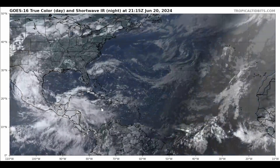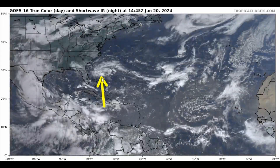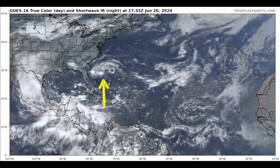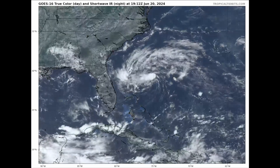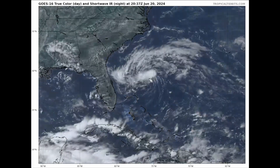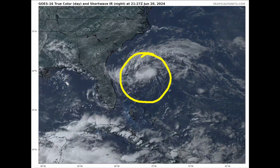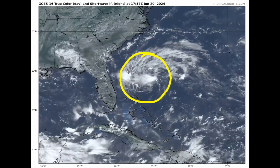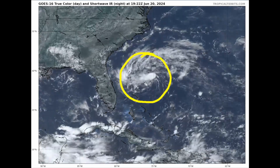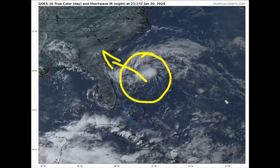Because Invest 92L is closest to land and it is the best-defined system we have right now, we're going to spend the majority of our video time on Invest 92L as it's now a threat to land areas. This is a close-in zoomed-in view of Invest 92L this afternoon, lurking off the Bahama coast as well as the Florida coast in the southeastern U.S., moving off towards the west-northwest at about 5 to 10 miles an hour.